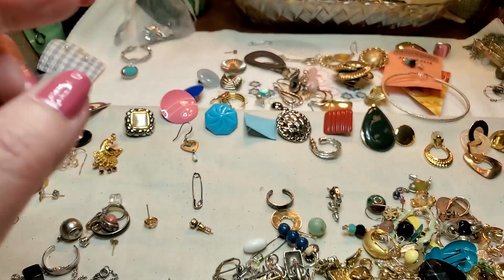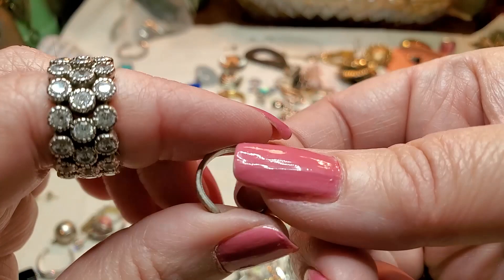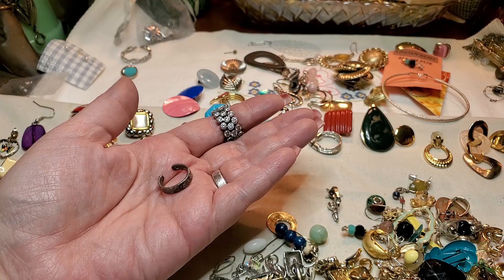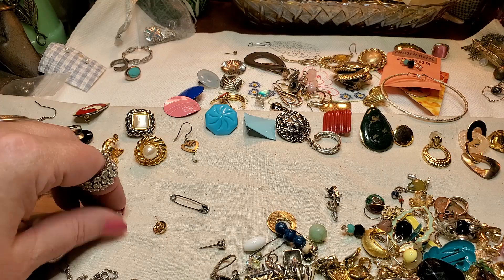Here's another earring. There's another toe ring — that one's pretty though. I don't think that is sterling either. I'll put it over here — we'll test it. We have a lot of these little ones. Just look through here and see if I see anything interesting.